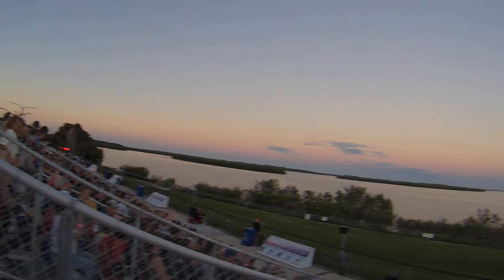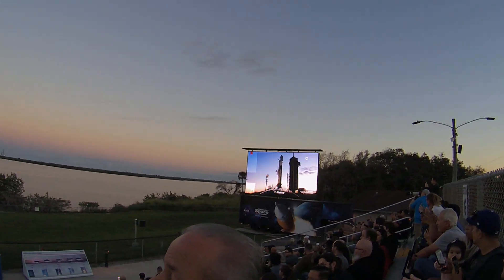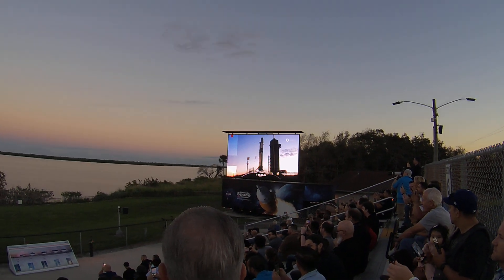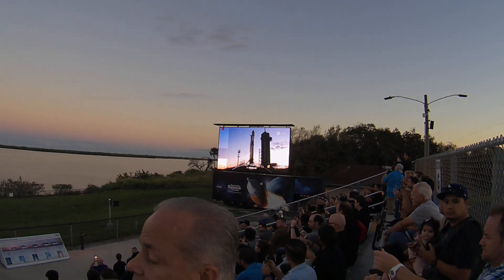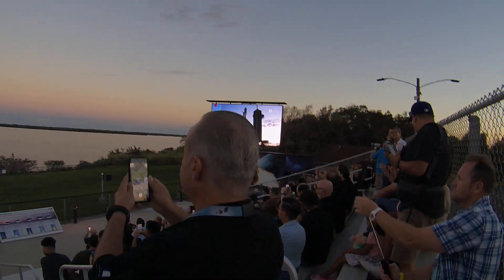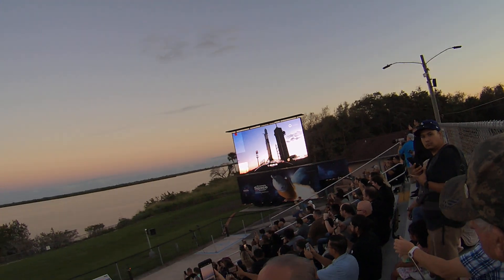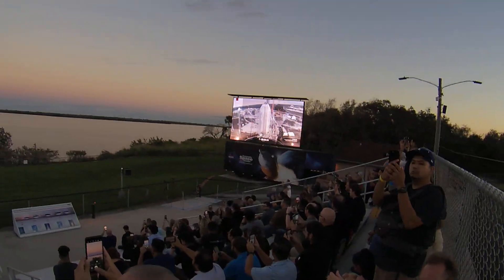Falcon flight computers have taken over the countdown. When we get to the 10-second point I'm going to need your help to count down. The launch director has given that final go for launch. All systems are go for Falcon 9 and the 1.1 payload for launch — count down clock to your left.